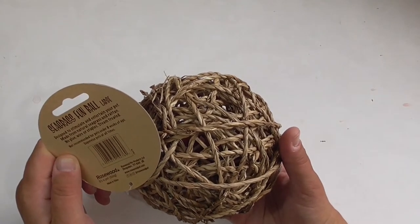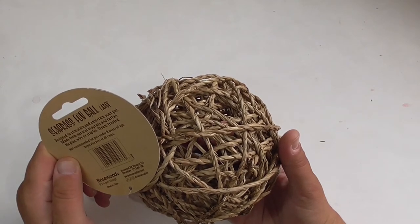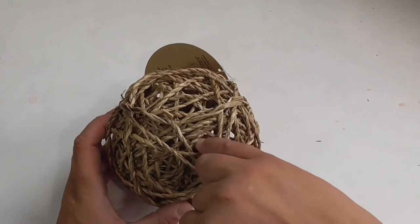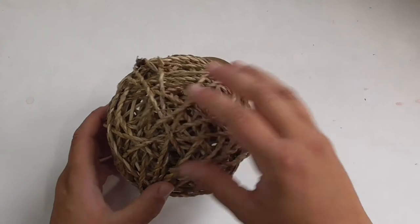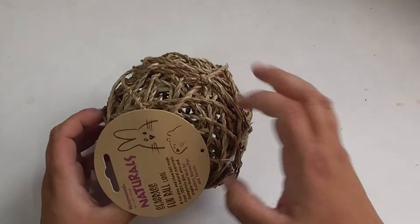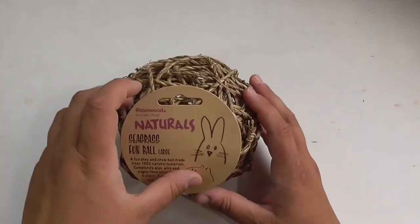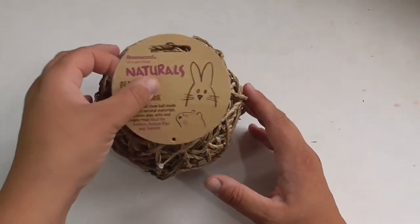It's made from natural seagrass and rattan, steam treated. Not recommended for pets under eight weeks of age — supervise pets at all times. I would say, if you have baby piggies or baby rabbits, be very careful, because once these open up a bit you don't want their heads getting stuck in the gaps. But normal-sized piggies and rabbits will have fun bashing it around and giving it a good chew. I've had one of these before and it went down really well.